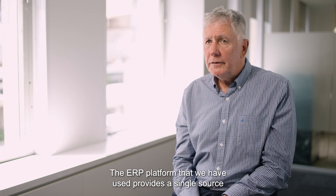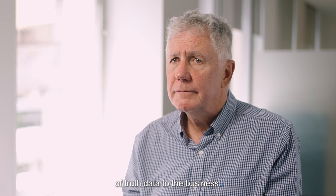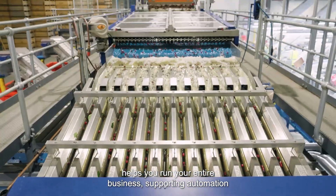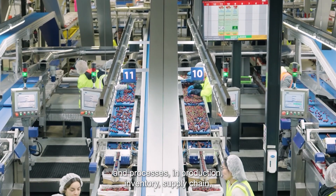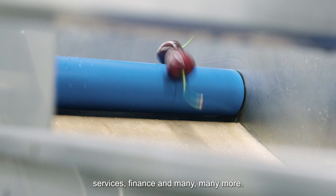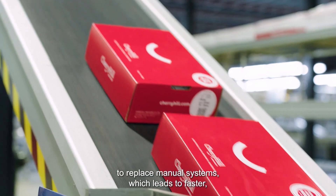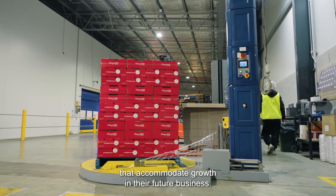The ERP platform that we have used provides a single source of truth data to the business. An enterprise resource planning, ERP, software system helps you run your entire business, supporting automation and processes in production, inventory, supply chain, services, finance and many more. Automation of these systems has enabled Cherry Hill to replace manual systems, which leads to faster, more accurate processes that accommodate growth in their future business.